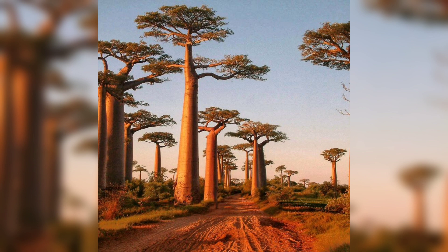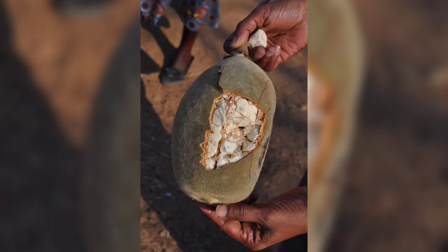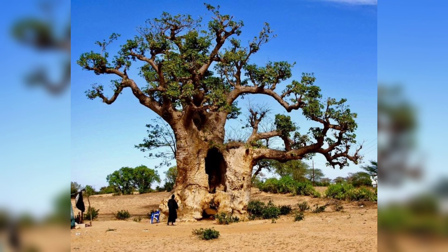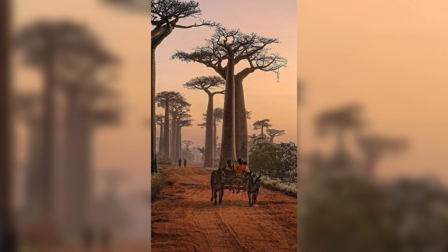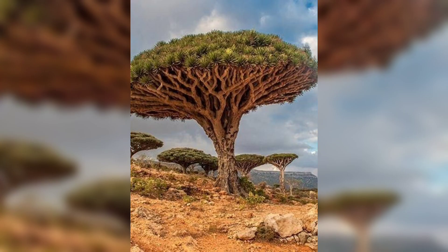The baobab can store up to 32,000 gallons of water. The tree also has medicinal properties, and its bark can be used to treat various ailments such as fever, diarrhea, and dysentery. The baobab tree can live up to 3,000 years and is one of the oldest living organisms on the planet.